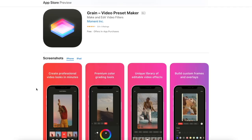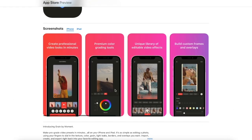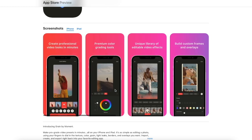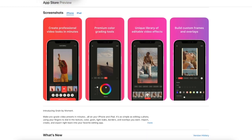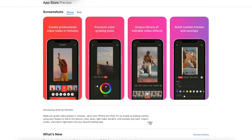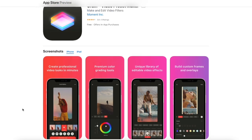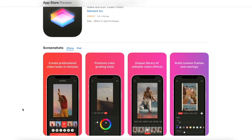Next we have Grain. Grain is a new application by Moment. If you don't know Moment, it's a very cool company that makes iPhone gear, courses, and a lot of other stuff — they also have an awesome YouTube channel. They recently released this new app called Grain, which allows you to make cool video edits and add cool effects to those videos — grain effects, just like the name implies, along with other special effects and color correction right within the iPhone.